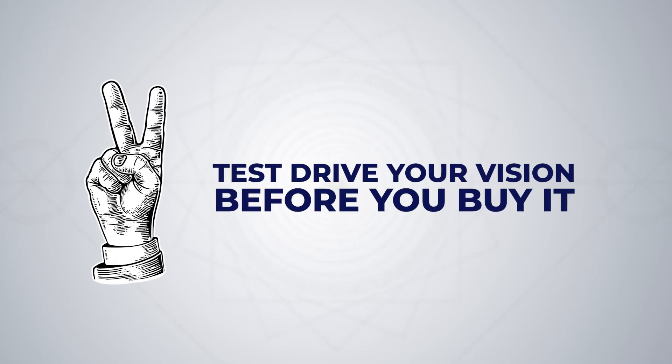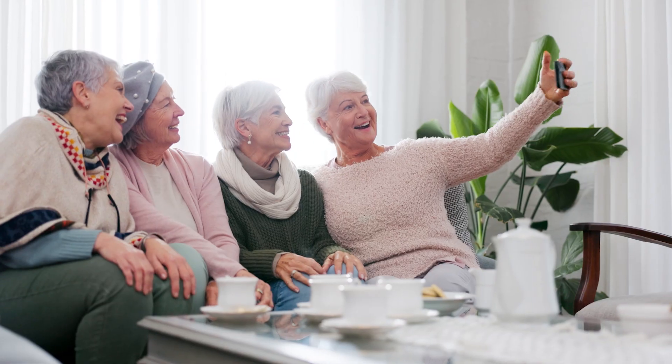Number two: test drive your vision before you buy it. This means you can see what your vision looks like after surgery before you make it permanent. The lens can be adjusted multiple times before it becomes permanent. This is particularly helpful for monovision — you can have an adjustment, go home, see what your vision looks like while you do your usual activities, and then decide if you'd like to further adjust the sweet spot a little bit closer for print or further out for the computer range. Once you find what you like, you can lock it in and make it permanent.